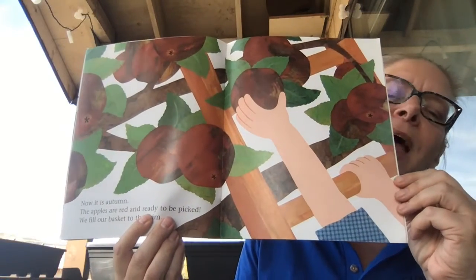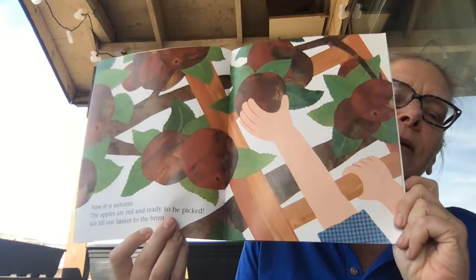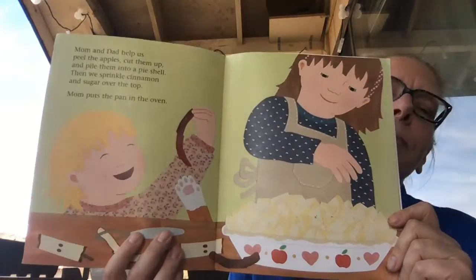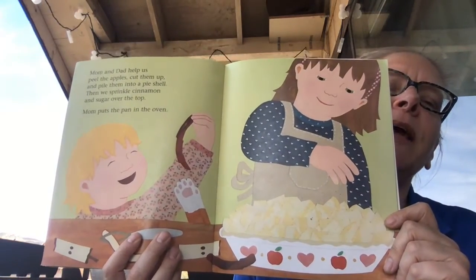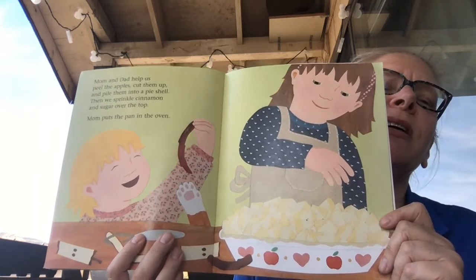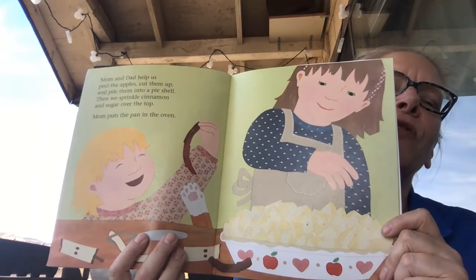Now it is autumn. The apples are red and ready to be picked. We fill our bucket to the brim. Mom and Dad help us peel the apples, cut them up, and pile them into a pie shell. Then we sprinkle cinnamon and sugar over the top.